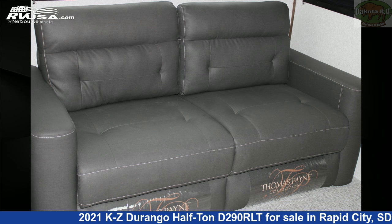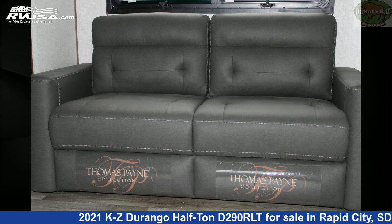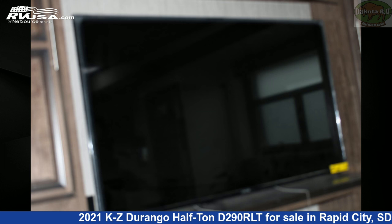The unloaded weight of this 2021 KZ Durango half-ton D290RLT is 8,940 pounds. For more information and pricing on this unit, and to see all units available for sale by Dakota RV, visit rvusa.com.